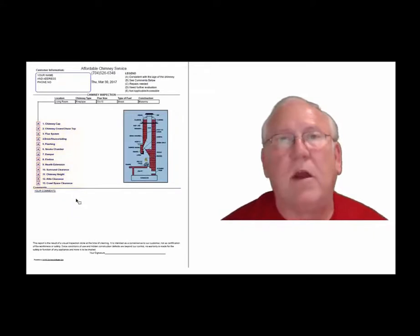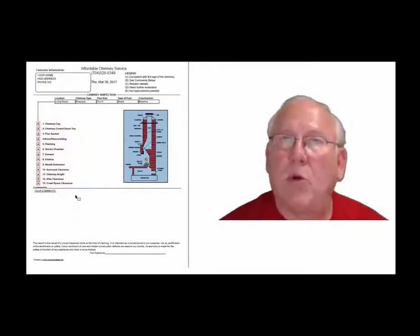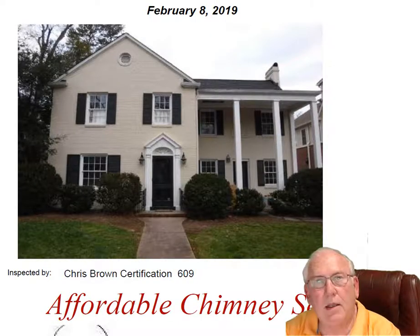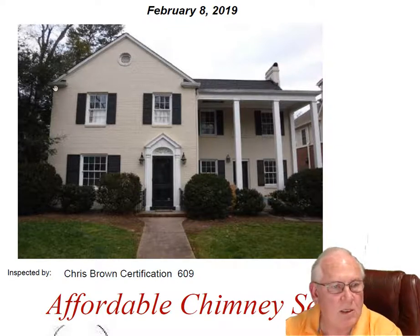And then of course you'll find my comments here below. Now let's take a look at your personal report. Hey Katie, I went out to the house and cleaned and inspected both the fireplace chimneys for you today.